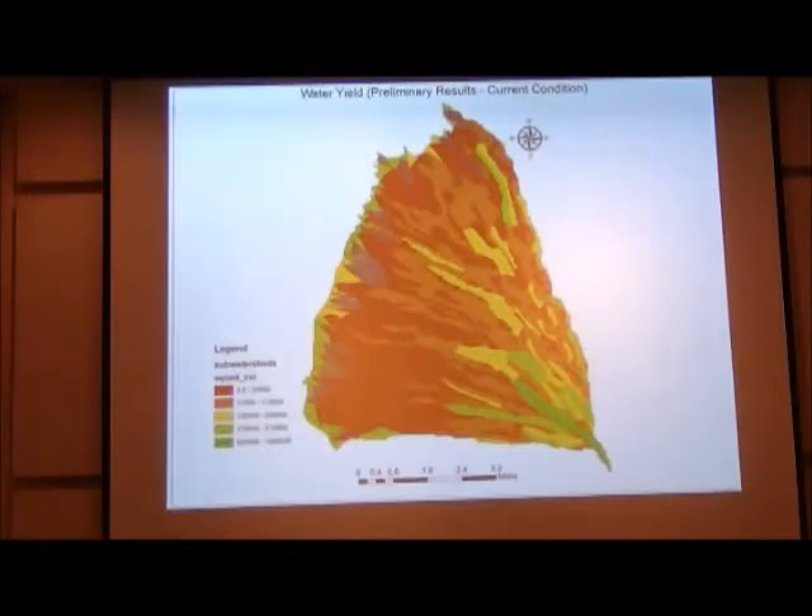For water yield, similarly, we can see that some watersheds have quite high water yield, likely due to slope and rainfall. What this model doesn't yet do is differentiate between surface water yield and groundwater recharge. That's the current step — the InVEST model is a mass balance model, and we're recoding some of it to talk about what goes to surface water versus groundwater.